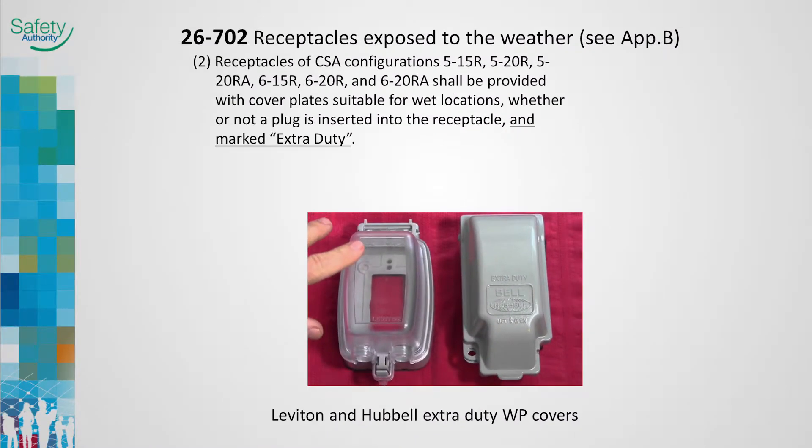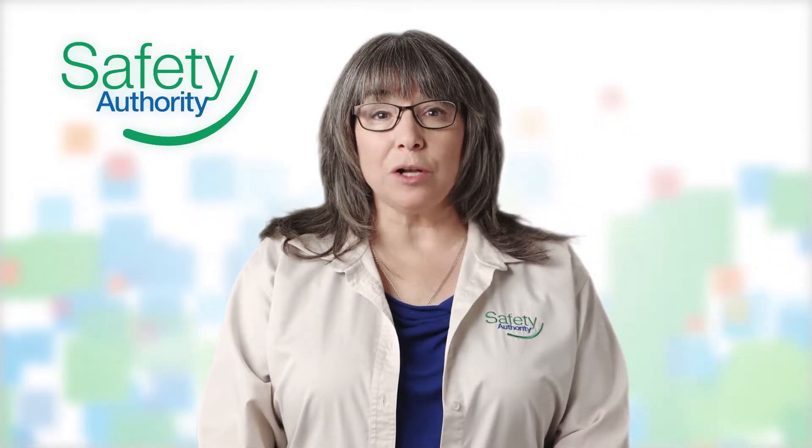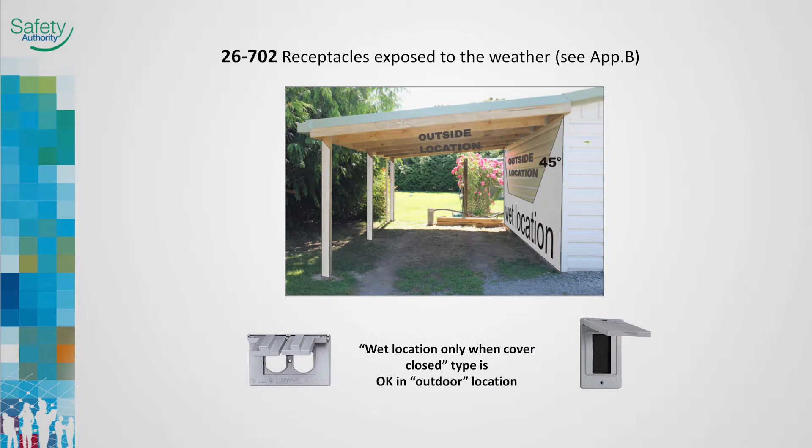Rule 26-702 requires receptacles exposed to the weather to be provided with cover plates suitable for wet locations. Weatherproof receptacle covers are available in several grades; the extra-duty model stands up better to mechanical injury and environmental degradation. The 2015 Code recognizes that exterior receptacles in all locations may be subject to occasional wetting. Receptacle covers marked 'wet location only when cover closed' are required in all outdoor locations not considered a wet location. Damp and wet locations are defined in the Appendix B notes.